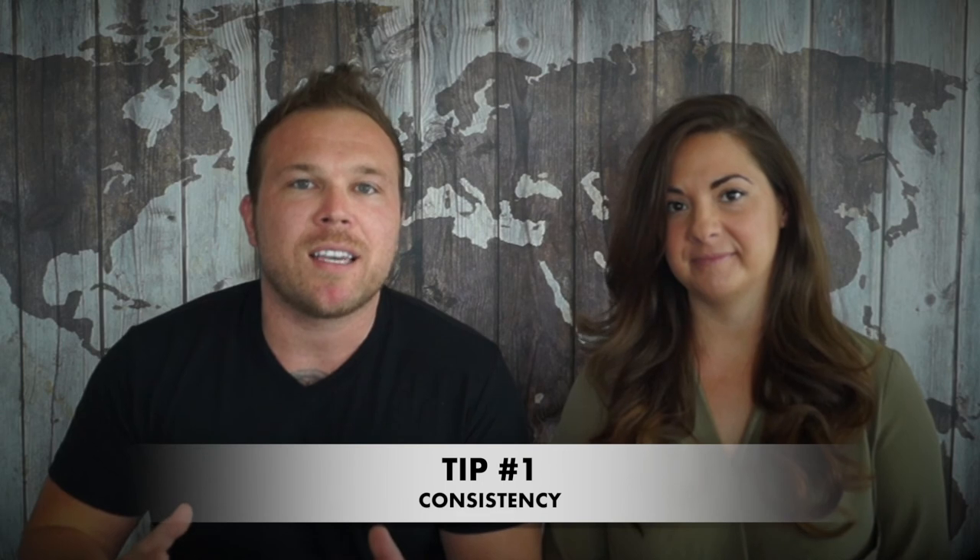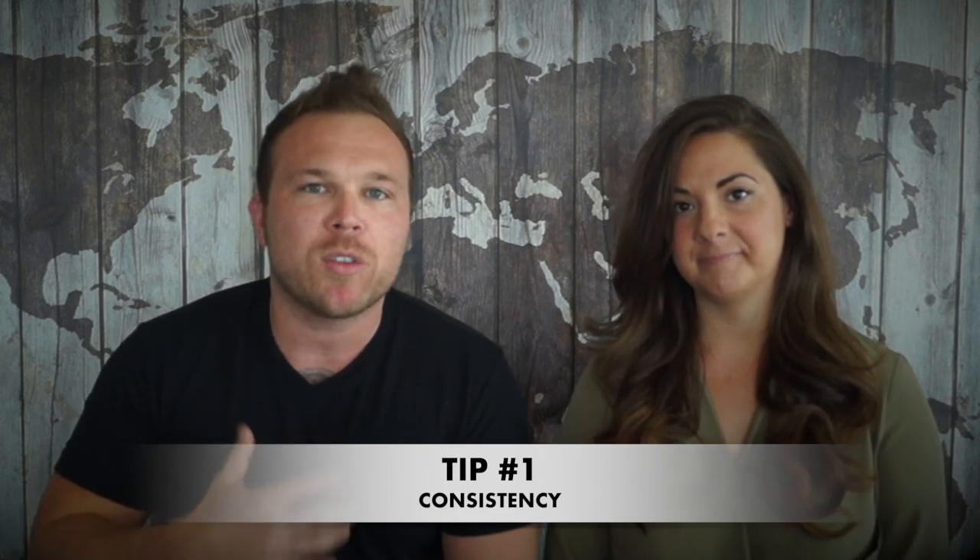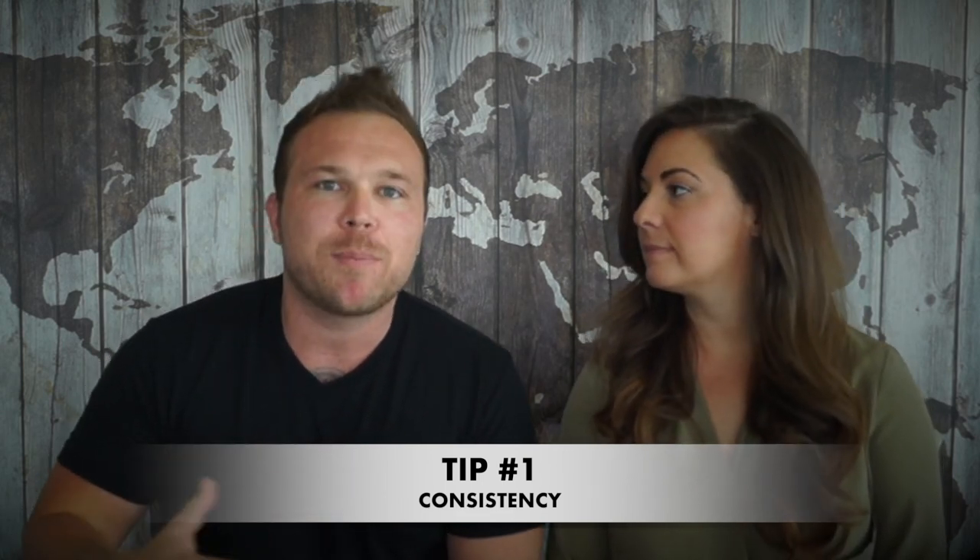Tip number one: consistency. This is one thing that I have trouble with the most because I'm so busy helping clients and building websites. How could I just be consistent for myself? And you're probably in the same boat — you're working one-on-one with clients, you're in the trenches. So even if it's once a week or once a month, make a schedule. Start off once a month and consistently put out something, whether it's testimonials, blogs, or videos — something that you think will help your clients.